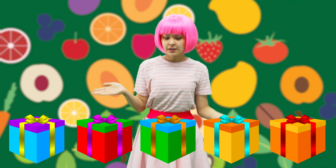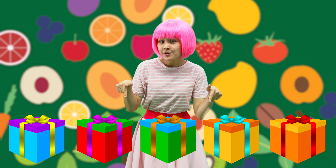Let's see the fourth one! Fruits are so yummy! Yum, yum, yum, yum, yum! They have different colors! Wow!